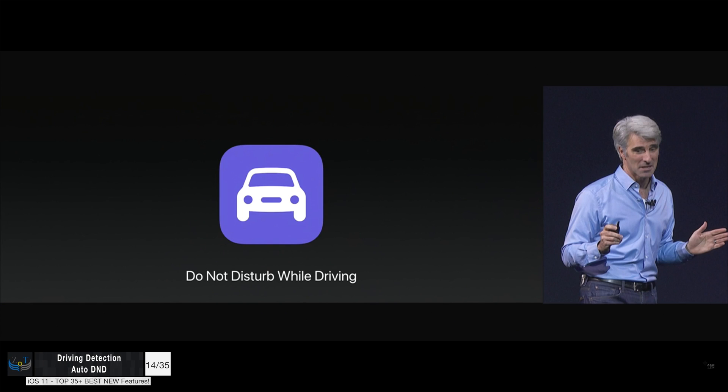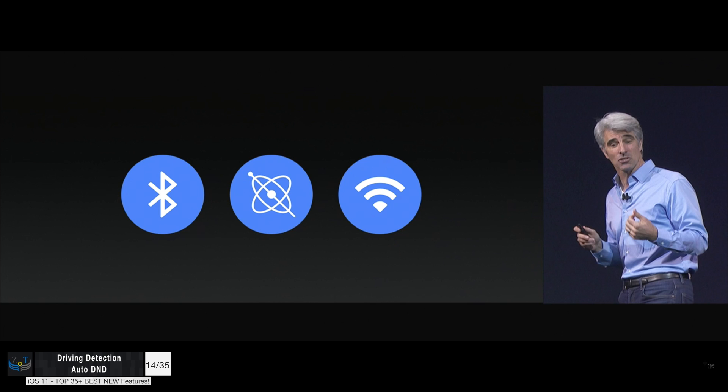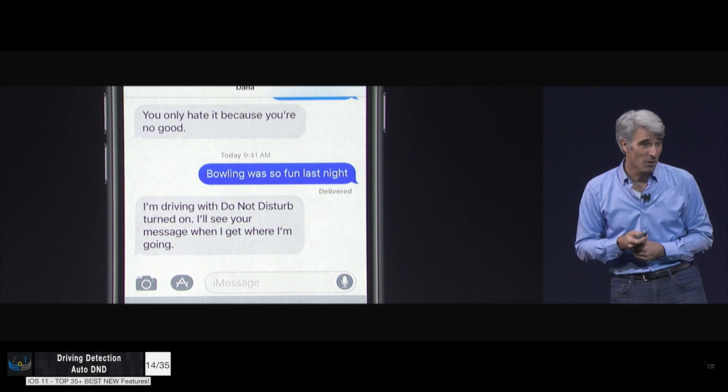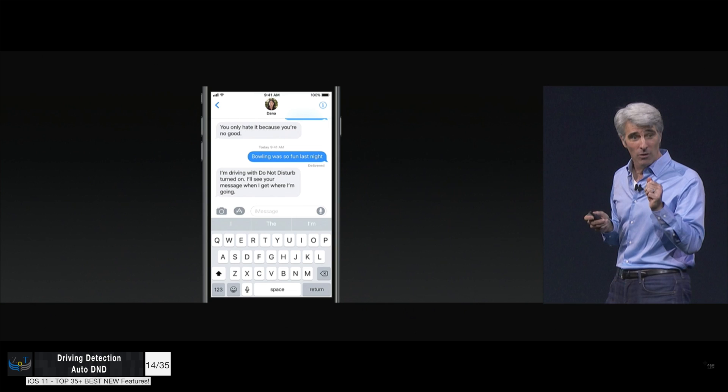Another major feature in iOS 11 is Do Not Disturb mode while driving. The iPhone can automatically detect when you're in your car and driving based on input from the accelerometer, gyroscope, Wi-Fi, Bluetooth, and so on. When you're driving, it will automatically enable DND while driving mode — all notifications will be silenced and the display will be off so you can focus on driving. I'm guessing that when you get a call, it would still be forwarded to the car speaker.